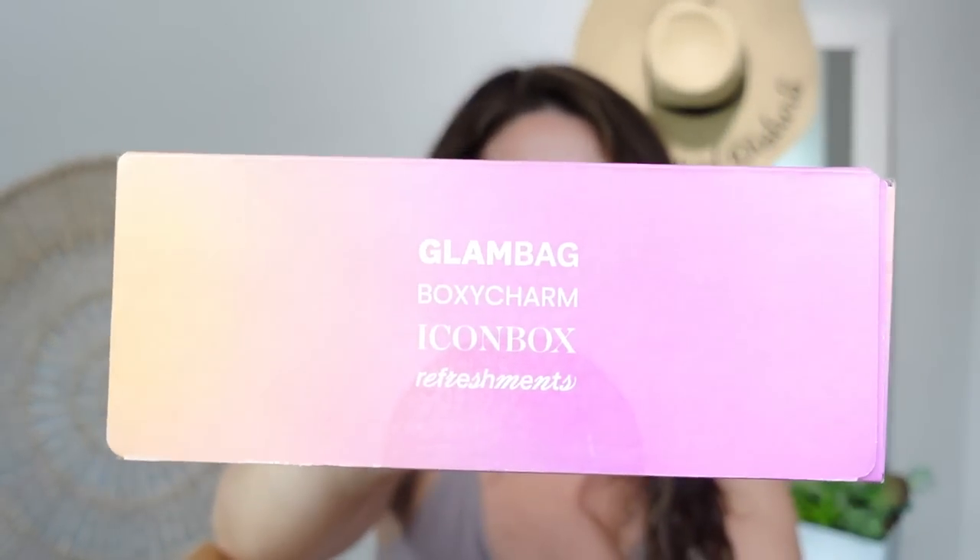I did get some private messages from some of you guys that while a lot of us did not get filler, they have heard us and they are now putting in bubble wrap, protective wrap in these boxes, or at least some of you have gotten it. So let's see what we're working with this month. I am super excited. August is a big month. We've got two boxes and a bag. August, let's return to the wild.